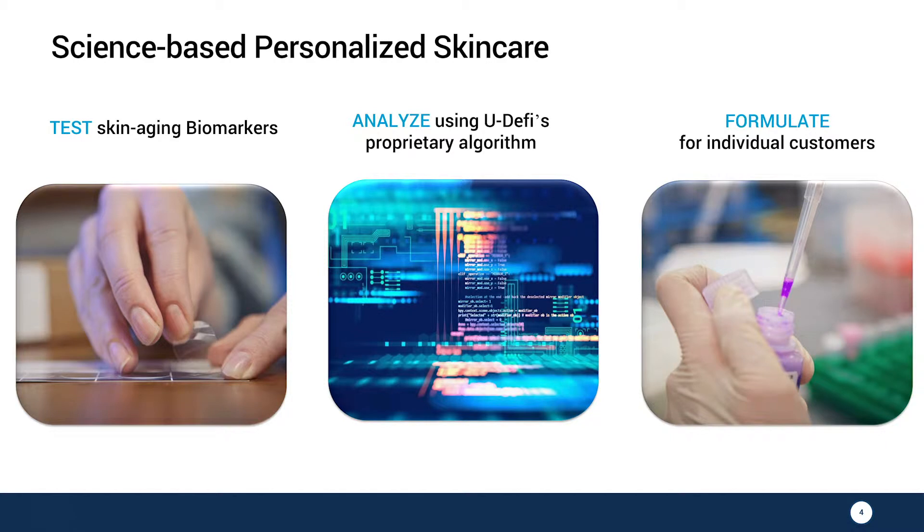The second technology is our proprietary algorithm that will create a unique formula for you. This formula comprises active ingredients that have been shown extensively in literature to act on the issues that your skin has, based on your skin test.